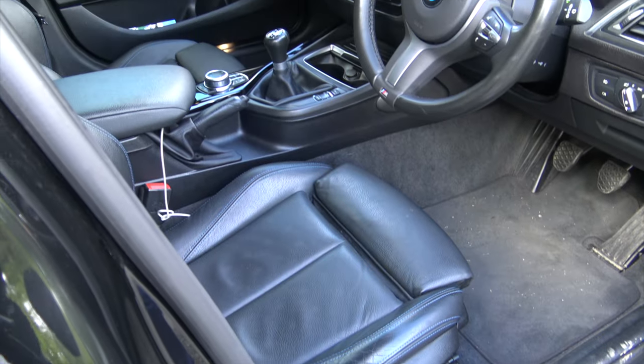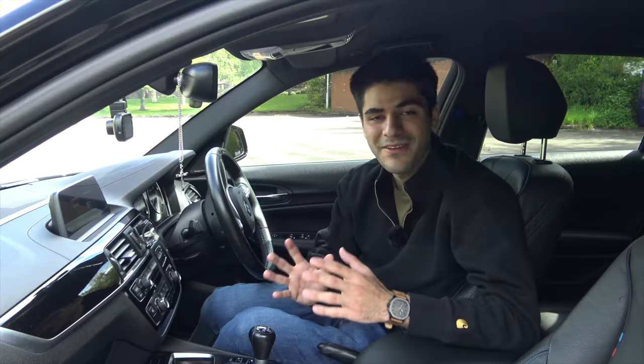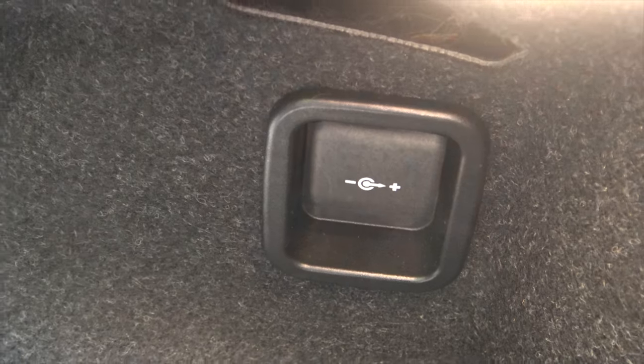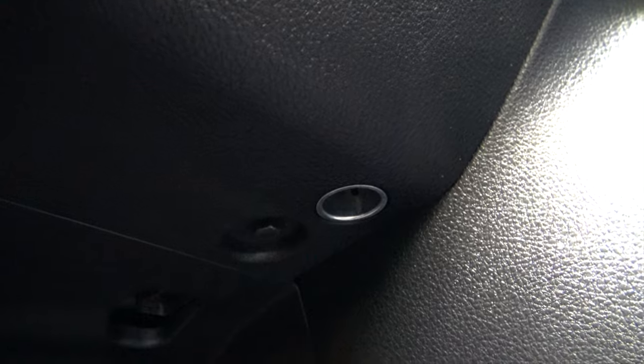As for interior storage, it's pretty reasonable — there are plenty of places to store your items. What interests me is the fact that this car has four 12-volt sockets: one up front in the dash, one in the rear seats, one in the boot, and one underneath the glove compartment in the most hidden spot ever. Dashcam users, meet your new place to plug in your device.